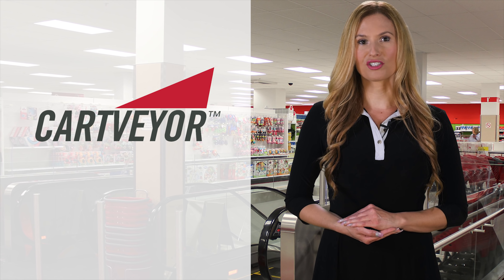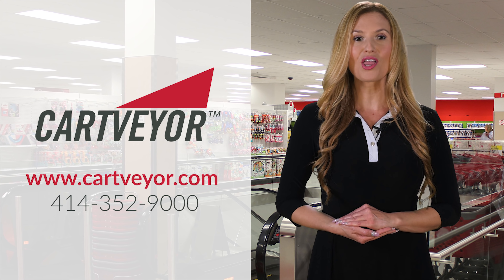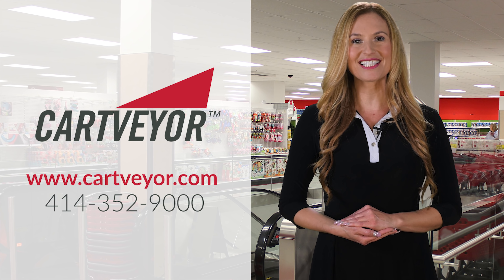For more information on shopping cart conveyors, visit CartVeyor.com or call 414-352-9000 today.